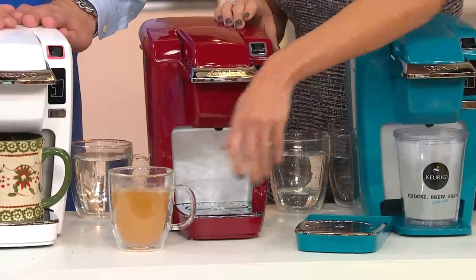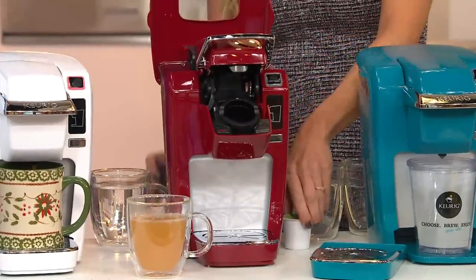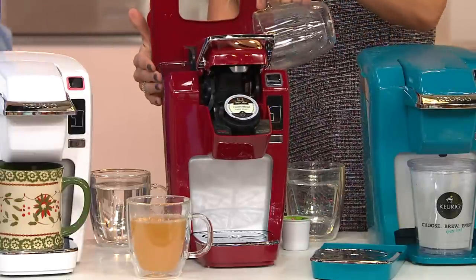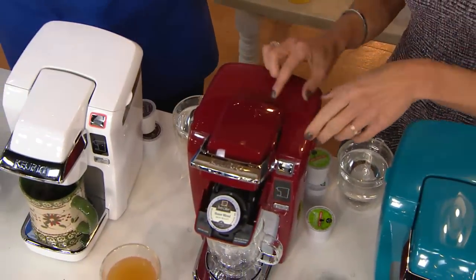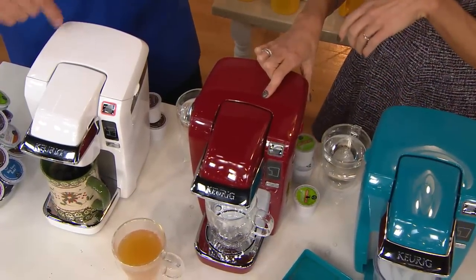We've got it for you with easy pay, knowing full well that right out of the box you're getting 36 delicious beverages before you have to go out and buy any more K-cup packs. Pour your water in the back, pop your K-cup in the front. One of my favorite brands — Pete's Coffee — is now available in K-cups. Pop that down, press the button, and how soon do I have coffee? Just under two minutes.